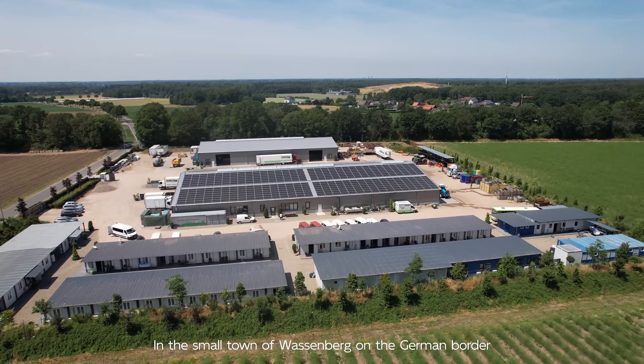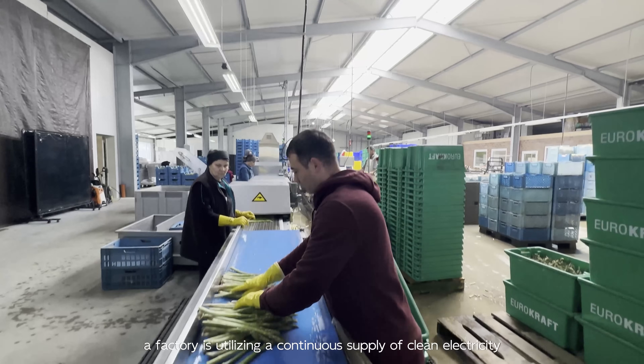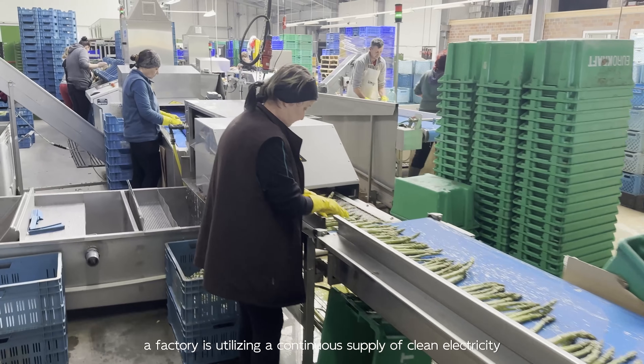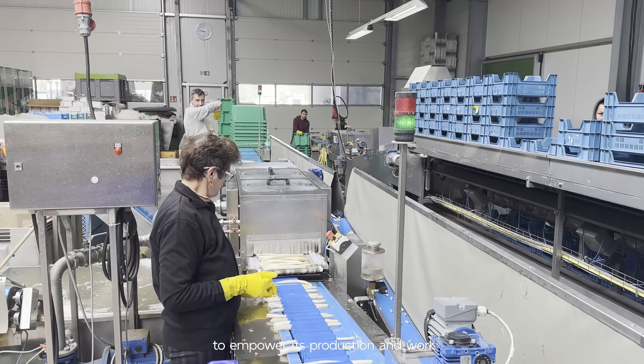In the small town of Wassenburg, on the German border, a factory is utilizing a continuous supply of clean electricity to empower its production and work.